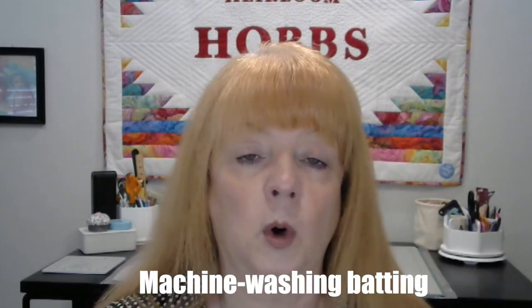All of our battings are machine washable. When I say machine washable, there are a couple of things you need to know. First, that is always within a finished project — you never want to wash batting on its own. We don't weave products; we take loose components like cotton and poly, blend them together, and want them to lock tight. If you put batting in a washing machine on its own, you're pulling those fibers apart and ruining the integrity of the batting. So you never want to pre-wash batting.